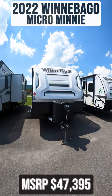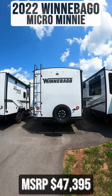This 2022 Winnebago Micro Mini 2108FBS is for sale today at Beckley's RVs.